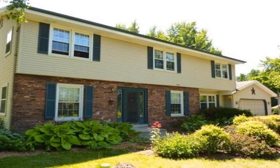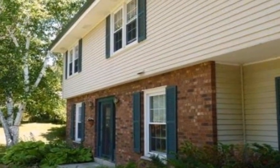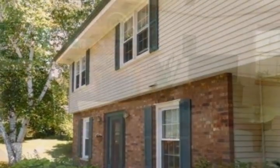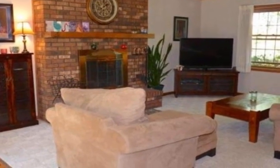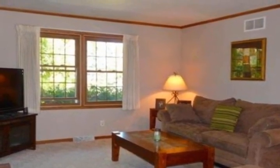Welcome home to this spacious center entrance colonial on almost an acre in Cedarburg. The home features a family room with a natural fireplace, eat-in kitchen with stainless appliances, formal dining room, and formal living room with built-in bookcases.